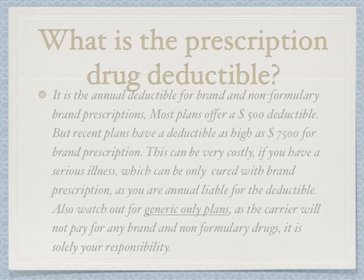What is the prescription drug deductible? It is the annual deductible for brand and non-formulary brand prescriptions. Most plans offer a $500 deductible, but recent plans have a deductible as high as $7,500 for brand prescriptions yearly. This can be very costly if you have a serious illness that can only be treated with brand prescriptions. Also watch out for generic-only plans, as the carrier will not pay for any brand non-formulary drugs — it is solely your responsibility.